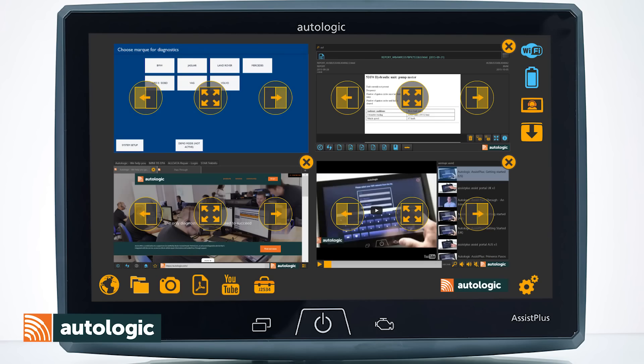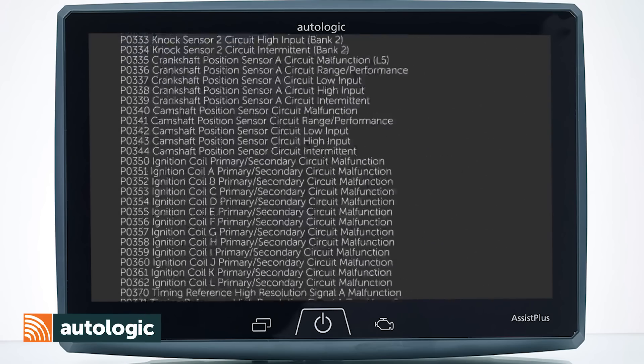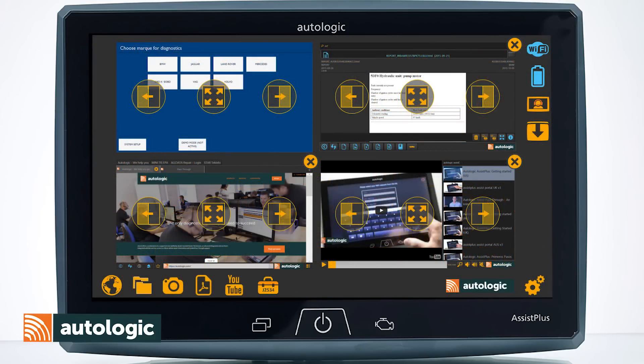To date, Autologic Assist has been part of 300,000 diagnostic repairs with over 850,000 fault codes identified. With 103 factory-trained technical support specialists expertly serving customers in 120 countries.